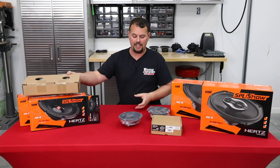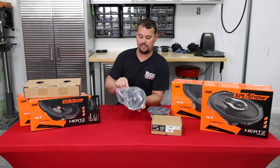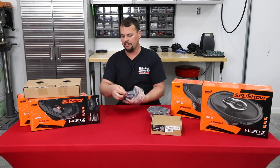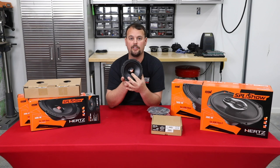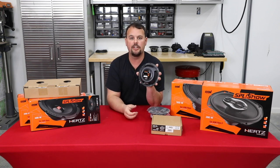So this is the SV165 Neo mid. It's built very similarly to what you just saw from the SX165 Neo. The difference is this is a mid — there is no separate tweeter in the middle, it's a solid cone. It also uses that N38H neodymium magnet.